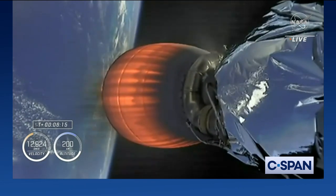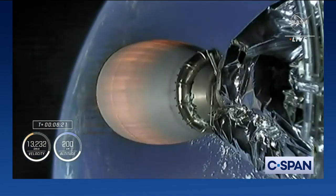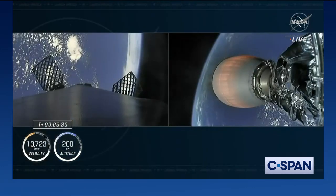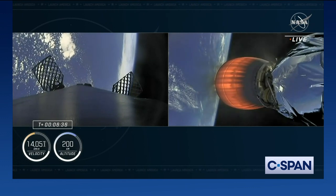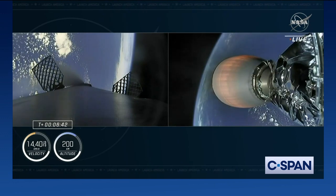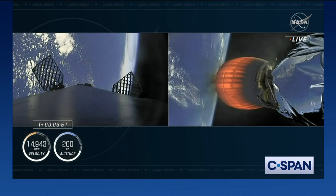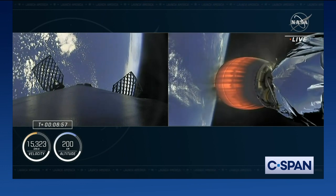This single engine can produce over 220,000 pounds of thrust in the vacuum of space, now over 200 kilometers in altitude. We will start to hit events in rapid succession as the first stage continues to make its way back to Earth, and the second stage continues its burn — just a couple minutes left. For those of you just joining us, just over six and a half minutes ago, our four Crew-5 astronauts launched from Kennedy Space Center in Florida, and they are now making their way into orbit on the second stage inside Crew Dragon. We're hearing that the trajectory is nominal.